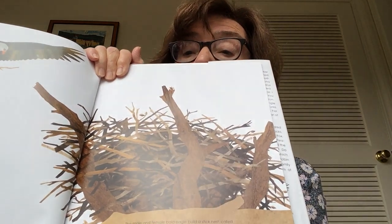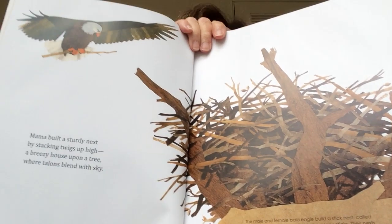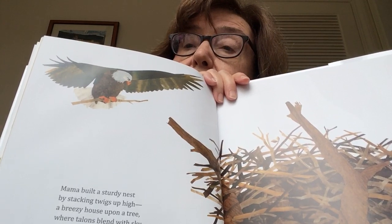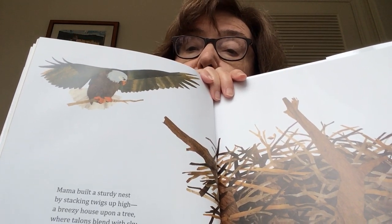Mama built a sturdy nest by stacking twigs up high, a breezy house upon a tree where talons blend with the sky. This is an eagle's nest — it's way, way up high. Here's the eagle, and he's got a twig in his talons. That's what they call his claws or fingers.